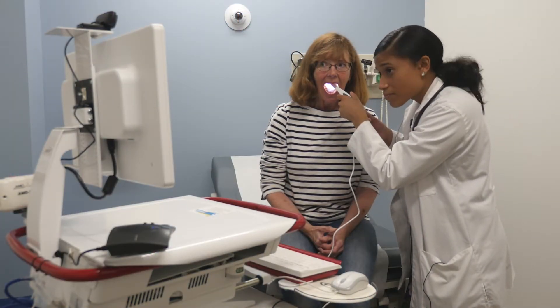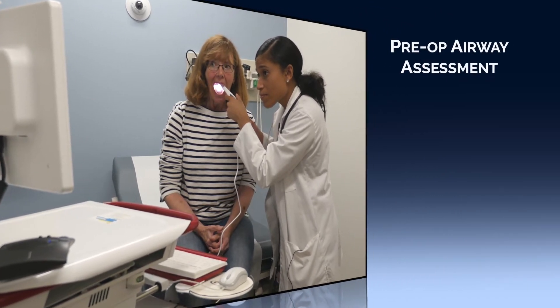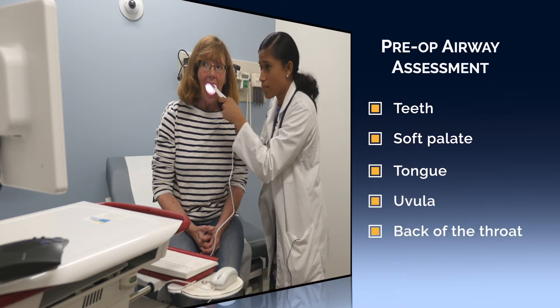When conducting an airway assessment, make sure the camera is pointed down the airway to clearly show the teeth, the soft palate, the tongue, the uvula, and the back of the throat.